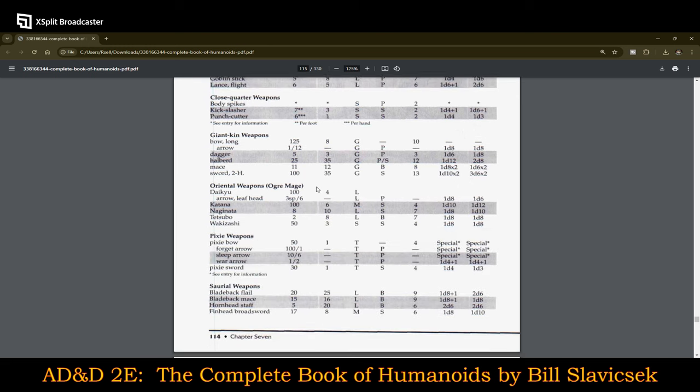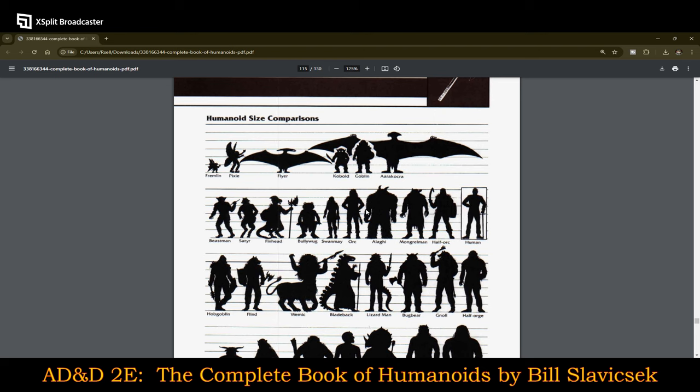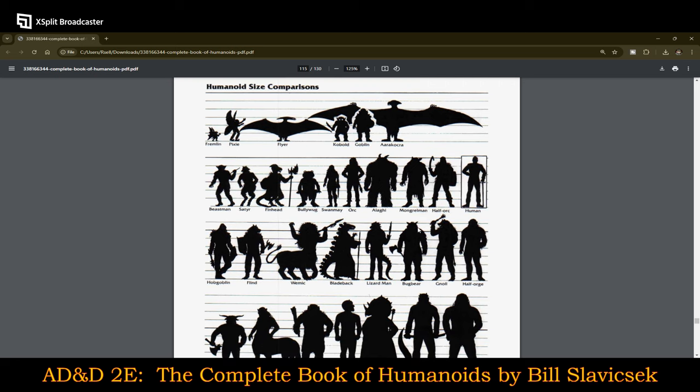So this is a size comparison chart. Kobolds — I would put them much smaller than what is shown here next to the goblin. Kobolds tend to be even smaller than that, so that's kind of interesting. An orc and a half orc should be a little bit taller than a human, and I think orcs should be slightly larger than what they're shown here. Mongrelmen I've always thought of as being slightly smaller than this.